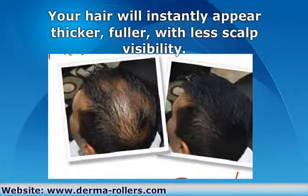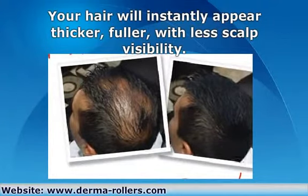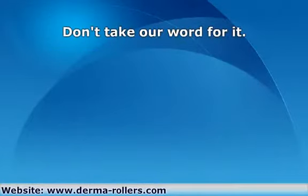You simply apply it to your head when you are styling your hair in the morning. Apply fixing spray and it will last all day. Don't take our word for it — take a look at some of our amazing customer results.